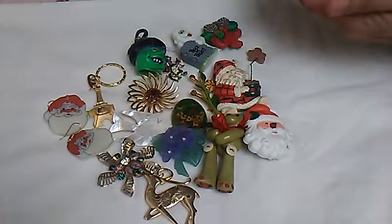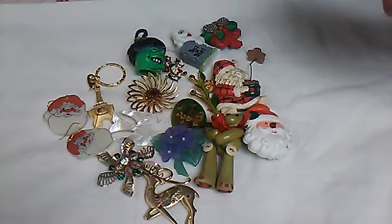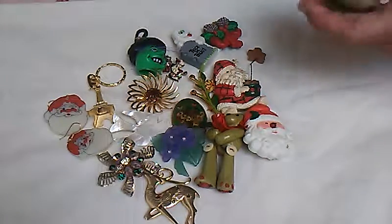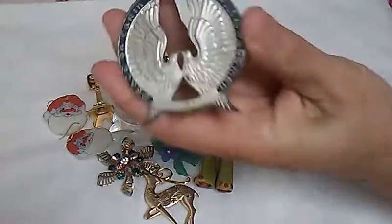And then I got this down where the pins were — it's an ornament. I'll put it in with this lot. It says Wallace Sterling 1973, Peace on Earth, Goodwill Toward Men. This was selling for $23 to $25 and I got it for a dollar. See, Wallace Sterling right there.